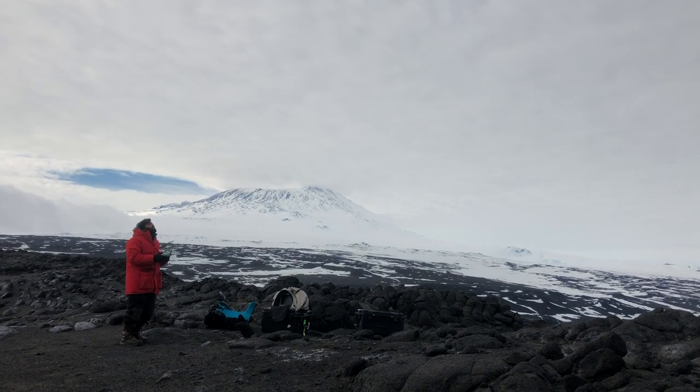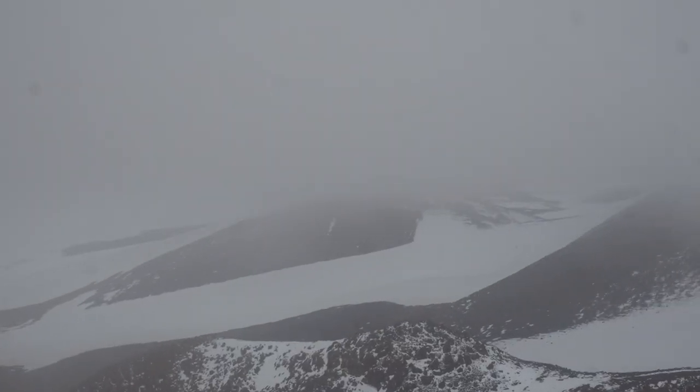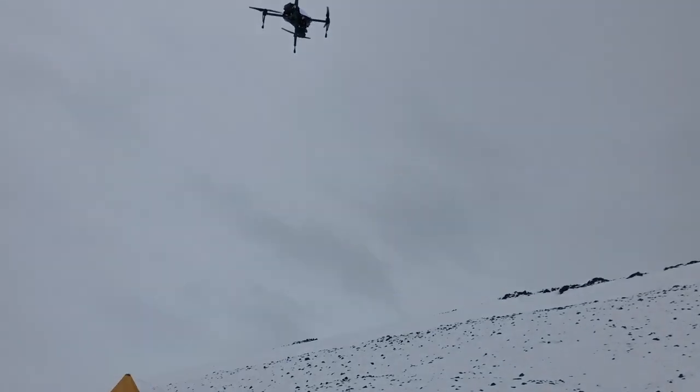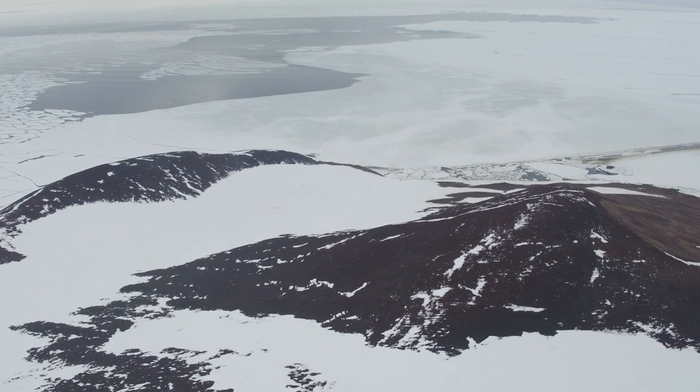Previously, human-piloted drone surveys of this region took over two days to complete. The new automated drone network accomplished the task in just three hours.